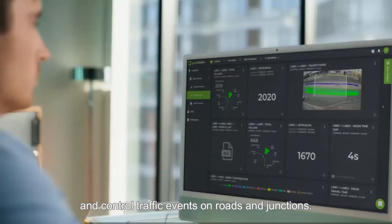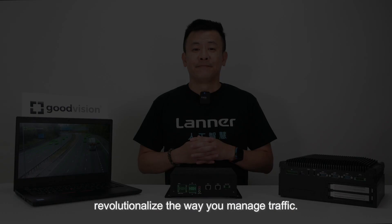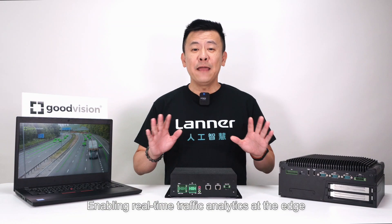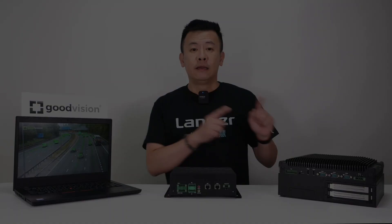Seamlessly connect your existing traffic cameras to Laner's Edge AI appliances, and watch as continuous video analytics revolutionize the way you manage traffic. Enabling real-time traffic video analytics at the edge requires exceptional performance from Laner's Edge AI appliances such as the mighty OEC 2290E and the game-changing EAI i130.